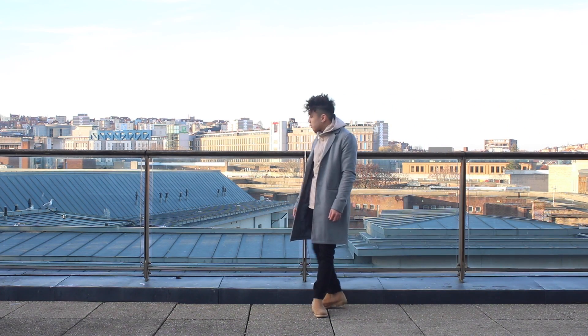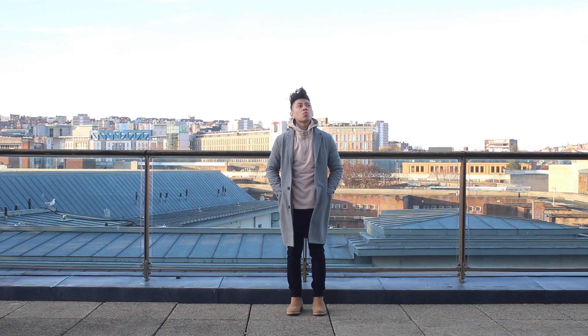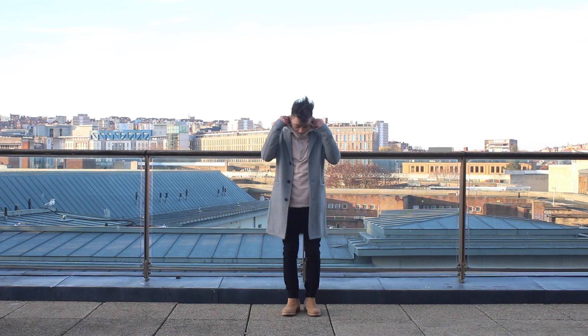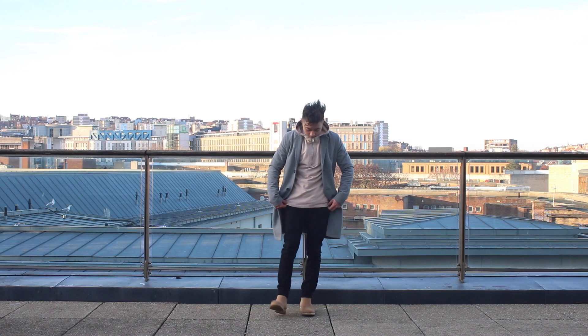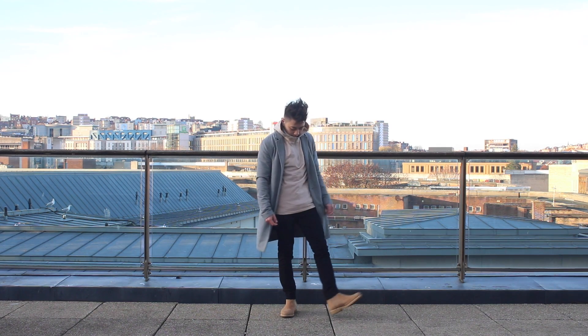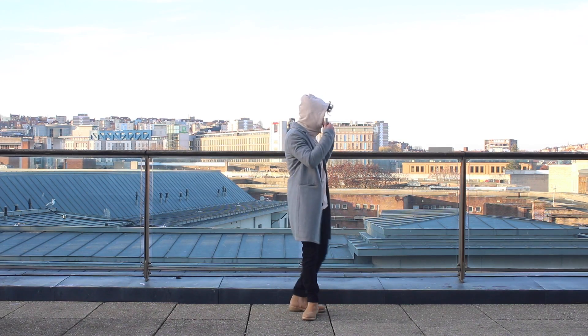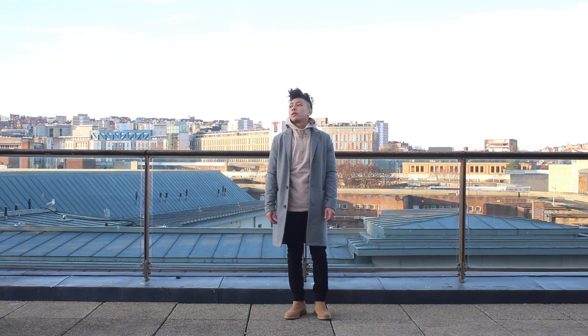Remember when I said you could dress down with an overcoat? Well, this is it. Here I'm wearing this cream-colored half-zip hoodie with black pants and tan-colored Chelsea boots. The earthy tone goes well with the gray overcoat and it brings out a street-casual kind of vibe that I really like. It's definitely something you could just throw on and go out.